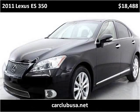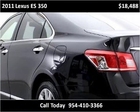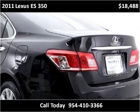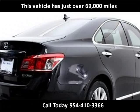This 2011 Lexus ES350 is available from CarClub USA. This vehicle has just over 69,000 miles.